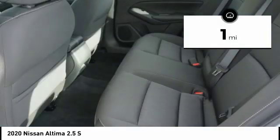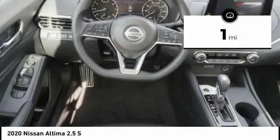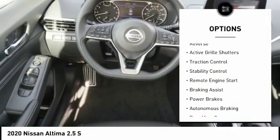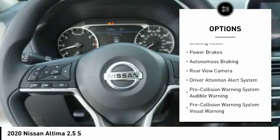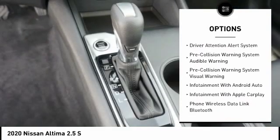This vehicle has less than 100 miles. Here are some of this vehicle's great options: power windows with safety reverse, active grille shutters, traction control, stability control, remote engine start, braking assist.